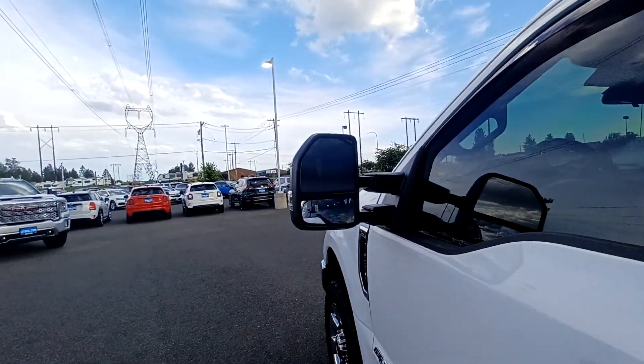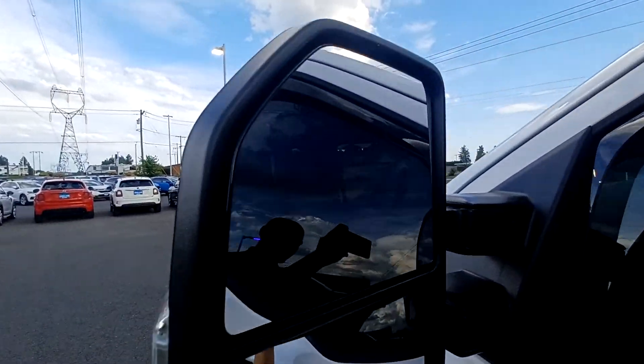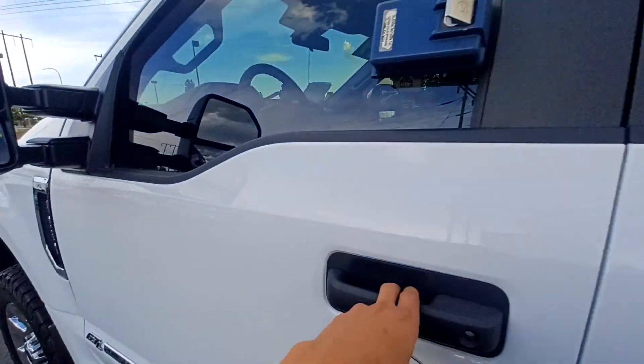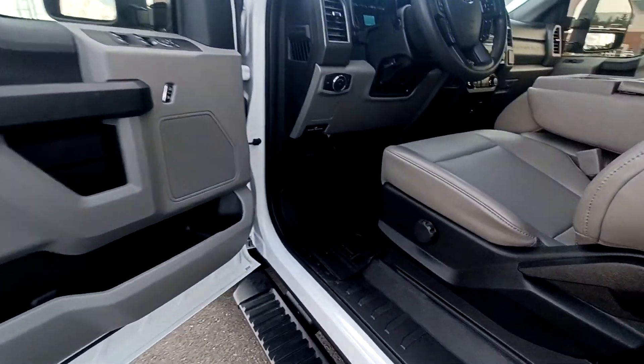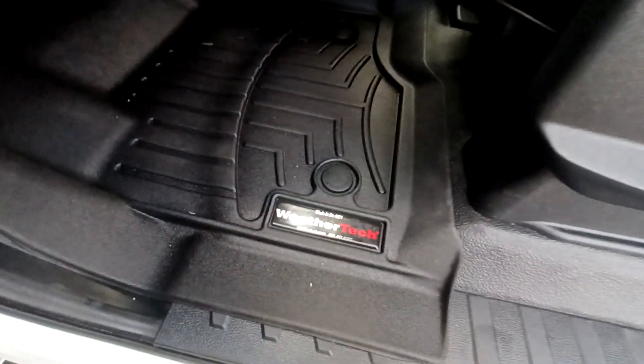Tow mirrors come standard with automatic adjustment and defrosting as well, so in the winter you don't need to worry about snow or ice. Nice clean immaculate interior with WeatherTech liners as well.